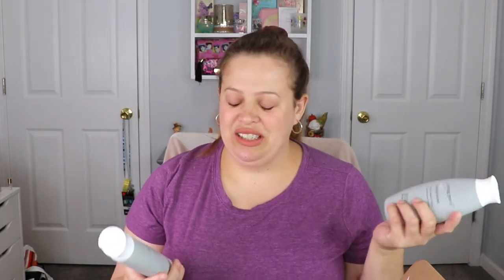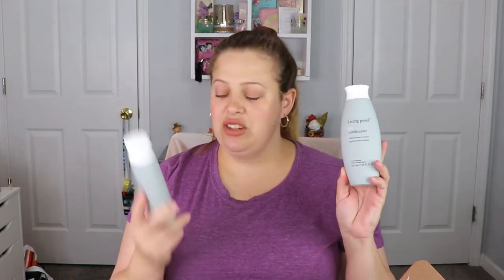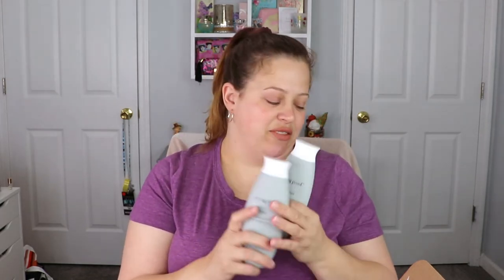The next item — I'm so excited because I just emptied my shampoo and conditioner today — this is the Living Proof Full Conditioner. We have both the conditioner and the shampoo. This is supposed to add fullness and volume, so I'm very excited for these.